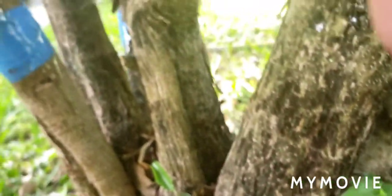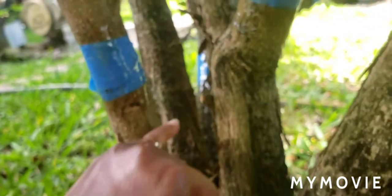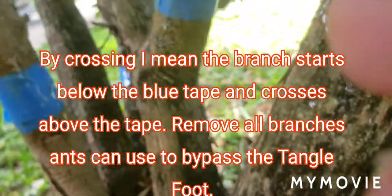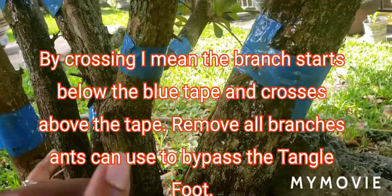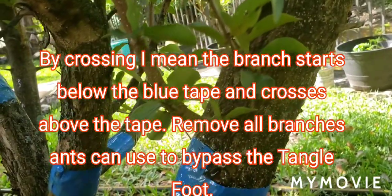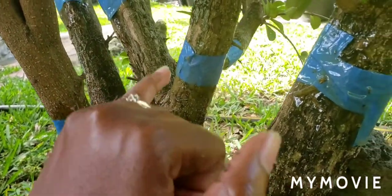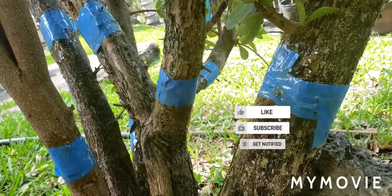Another thing I did was address the multiple small branches that were crossing. A branch would start here and cross over to another spot. So I made sure to cut every single branch that was below the blue barrier line, ensuring no branch was crossing over. These branches up here are fine because they're past the barrier. The goal is that there's no way for the ants to get from the ground across the barrier without crawling up the tree through the Tanglefoot.